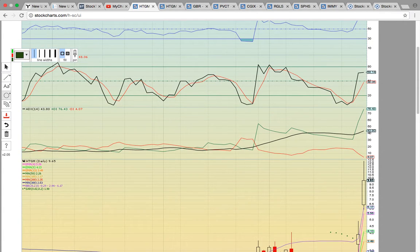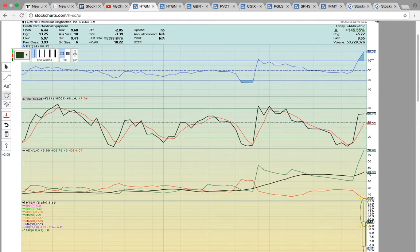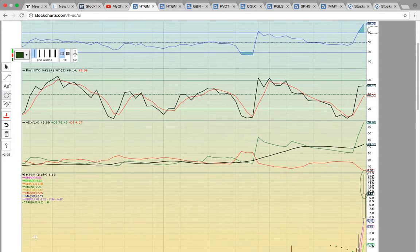The upper wick on Friday's candle — you can see the upper wick here — lowered Fastow. Fastow did close at 68, but you do have RSI up here at 88, so it's at overbought levels.